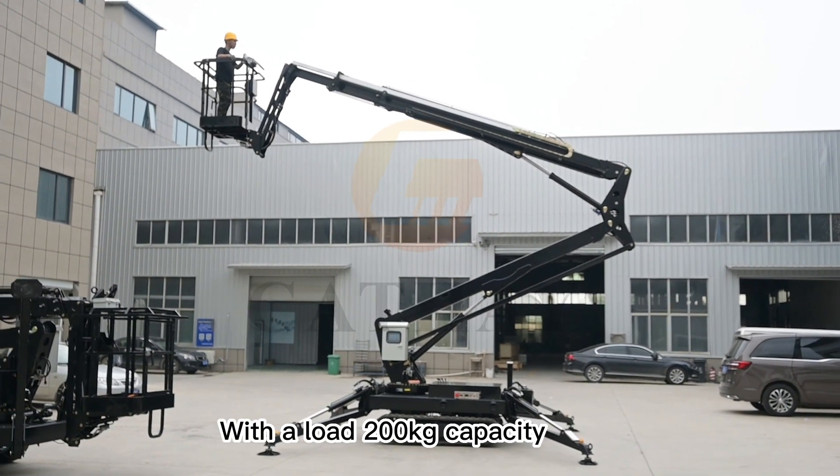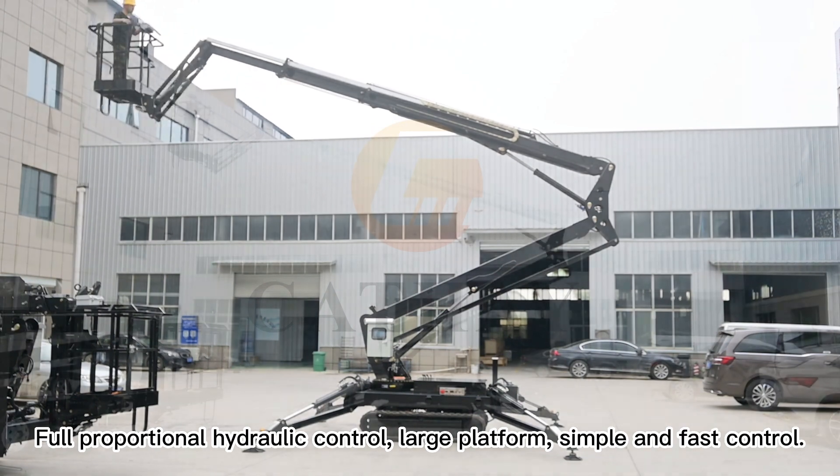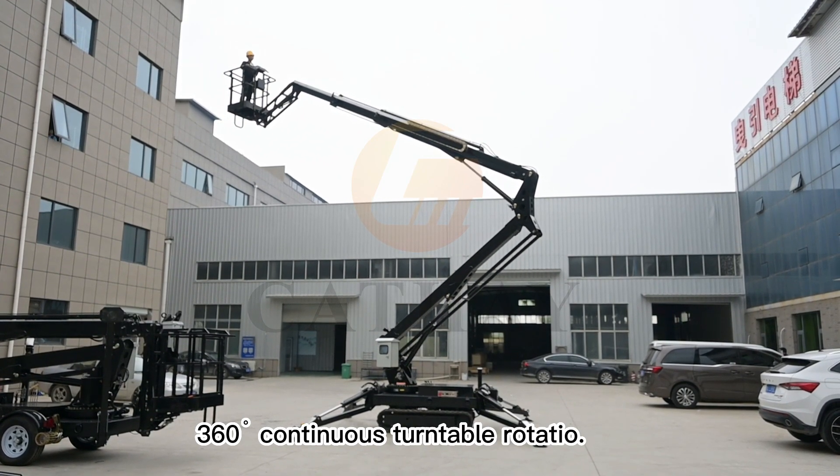With a 200 kilogram load capacity, full proportional hydraulic control, large platform, simple and fast control, and 360-degree continuous turntable rotation.